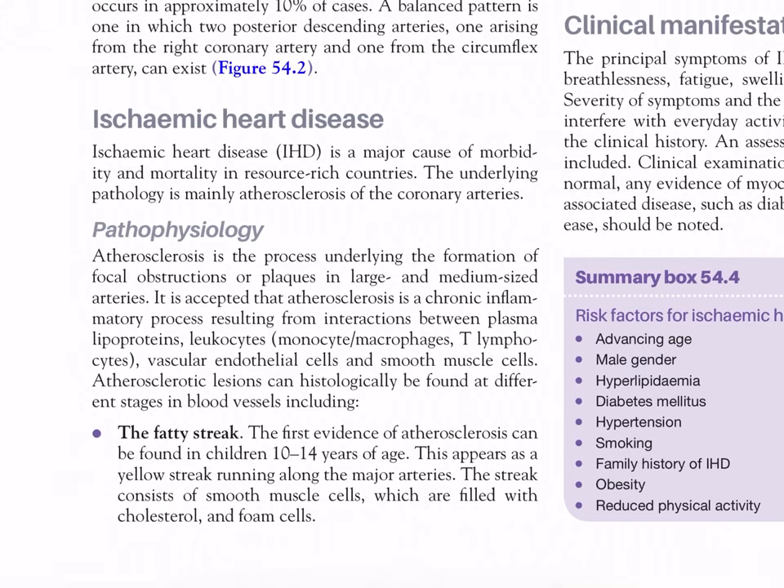Ischemic heart disease is a major cause of morbidity and mortality in resource-rich countries; the underlying pathology is mainly atherosclerosis of the coronary arteries. Atherosclerosis is a chronic inflammatory process resulting from interactions between plasma lipoproteins, leukocytes (monocytes/macrophages), T-lymphocytes, vascular endothelial cells, and smooth muscle cells. Atherosclerotic lesions include the fatty streak - the first evidence of atherosclerosis - which can be found in children aged 10 to 14 years, appearing as a yellow streak running along the major arteries consisting of smooth muscle cells filled with cholesterol and foam cells.